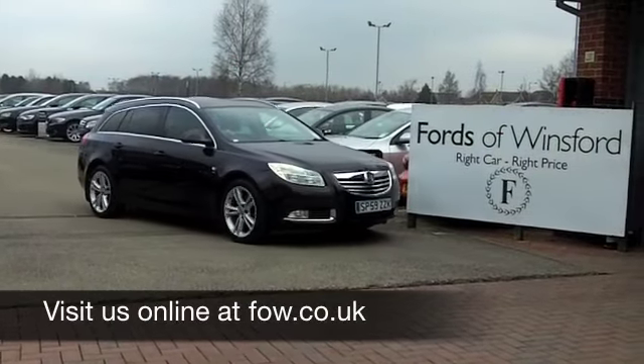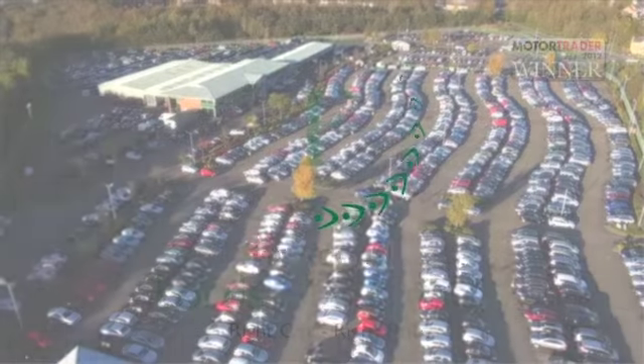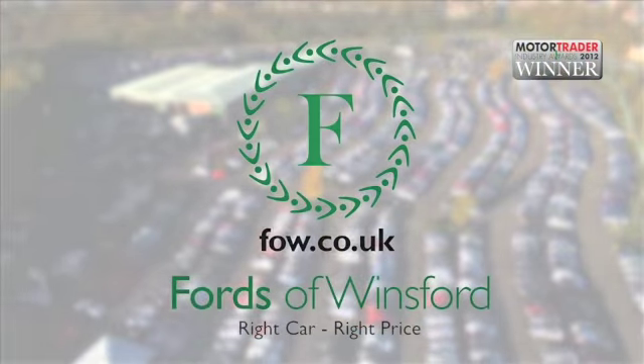That is backed up with a full service history, so here's one car that you can drive away and be very happy with. This has a 2-litre diesel engine up front, so you're going to find the running costs are easy on the pocket as well.